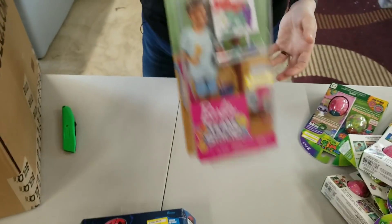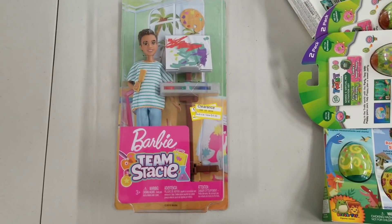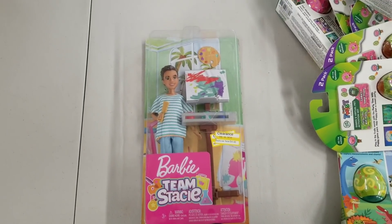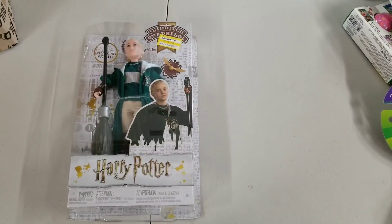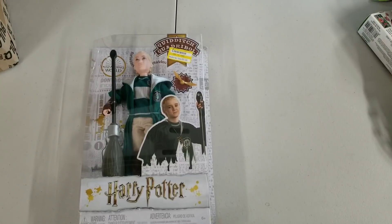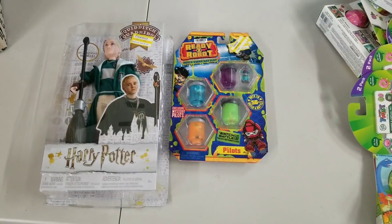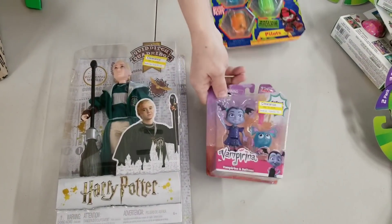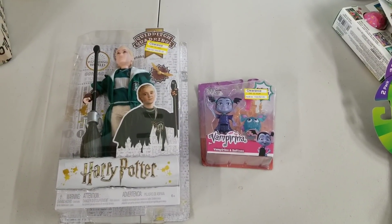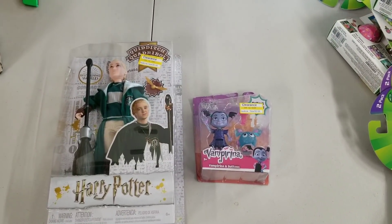Here is a Barbie, Team Stacy. Here's another Harry Potter, Draco Malfoy. Some more slime. These are cute little dolls from — I think it's a TV show, like a preschool TV show right now. Disney Junior. Another egg, big frog egg.